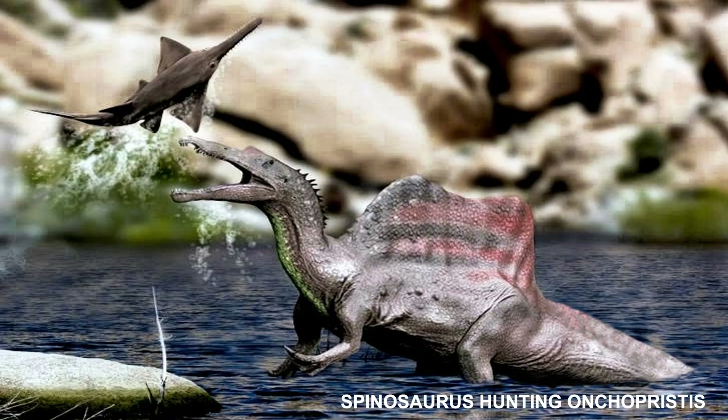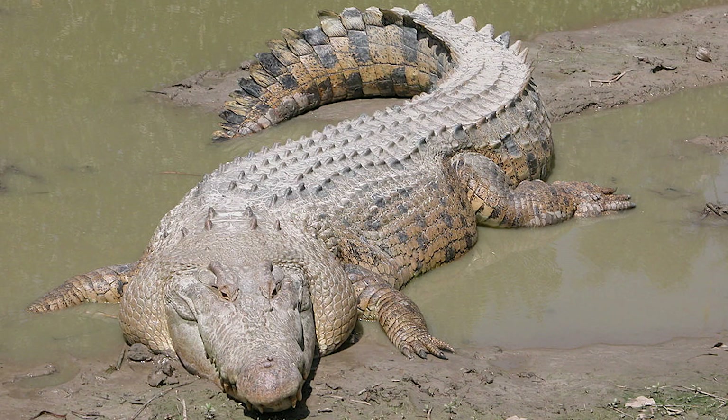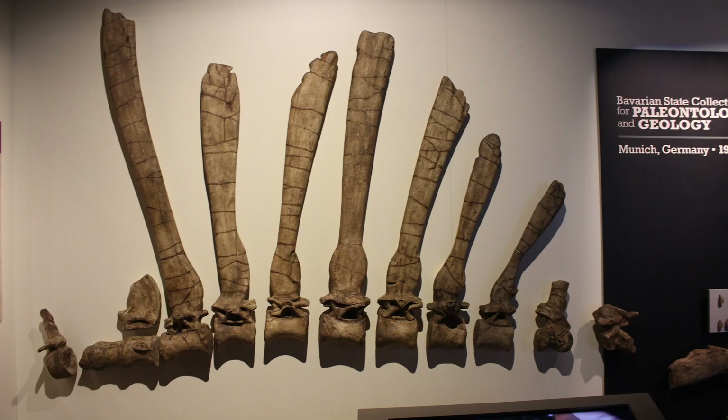Spinosaurus is known to have eaten fish, and most scientists believe that it hunted both terrestrial and aquatic prey. Evidence suggests it was highly semi-aquatic, living both on land and in water as modern crocodilians do. Spinosaurus's leg bones had osteosclerosis, meaning it had high bone density, allowing for better buoyancy control, and the paddle-like tail was likely used for underwater propulsion.